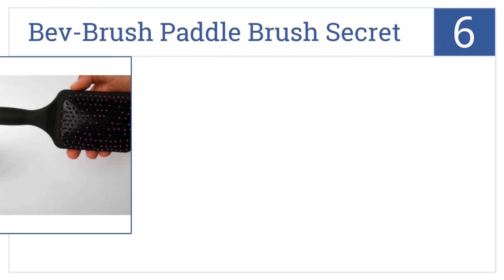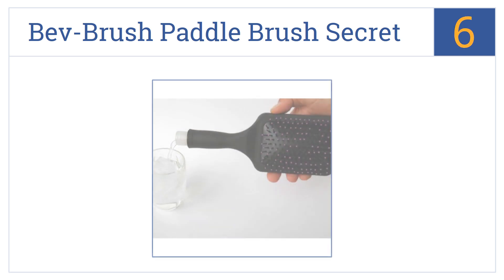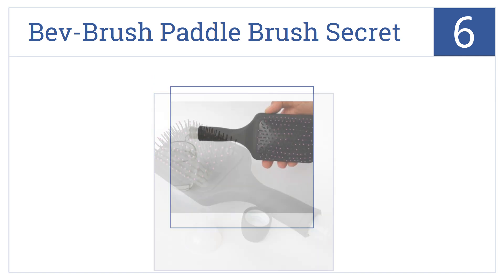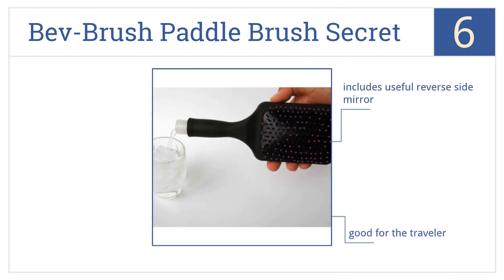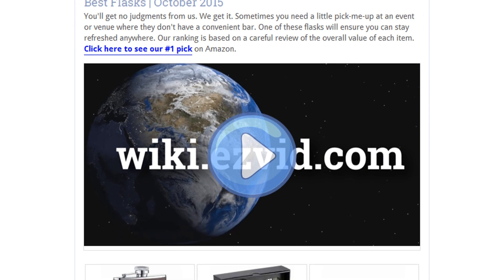Coming in at number 6 on our list, this Binoctales bev brush paddle brush secret flask serves two functions: it can brush your hair and it can help you get drunk. It includes a useful reverse-side mirror and is good for the traveler; however, it is somewhat overpriced.